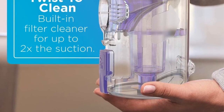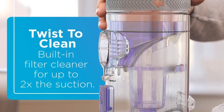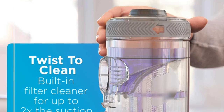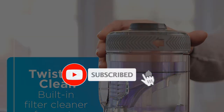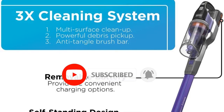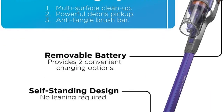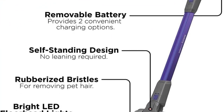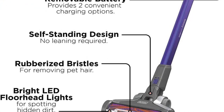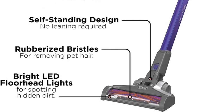The 3-speed control allows you to switch between hard surfaces, area rugs, and carpeting for cleaning versatility. A front-facing dustbin lets you easily empty debris without exposing the dust towards your nose. With 55 minutes of run time, the battery lasts a long time. It also includes LED lights on the floor head, which will help you spot dirt under furniture. As an added bonus, it can be used as a handheld vacuum with a long crevice tool for those hard-to-reach locations.